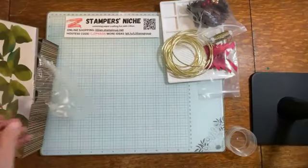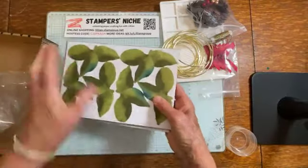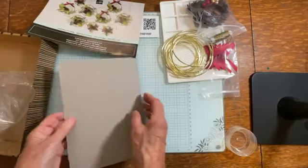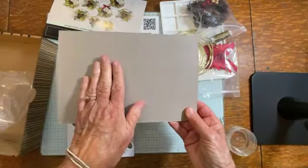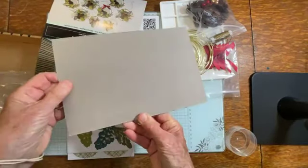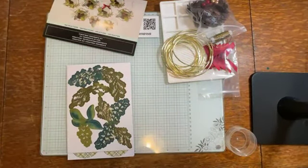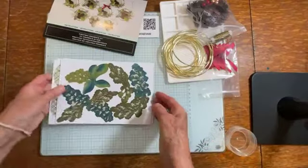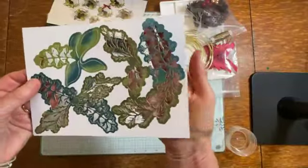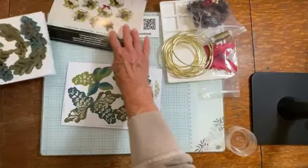Then we have this package - when you open it up on the back you always find the instructions, so we'll keep that. You also always find a piece of cardboard, so if you are traveling or maybe doing this in the living room, this is a great little work surface. I keep these and use them all the time. But for now we'll get that out of the way and - wow, look at this! Look at how intricate that is - gorgeous! We've got a couple of sheets of those.